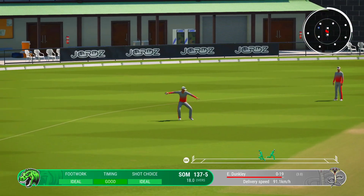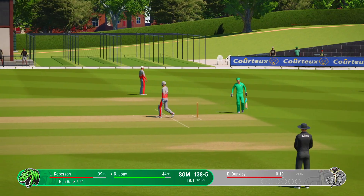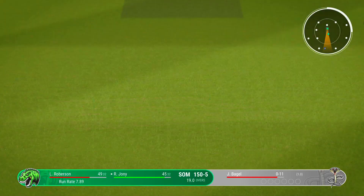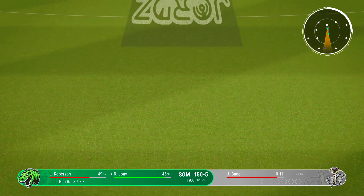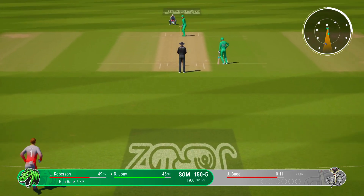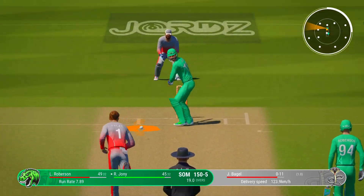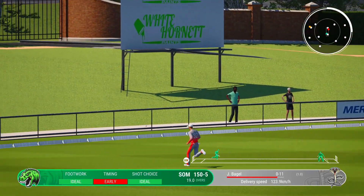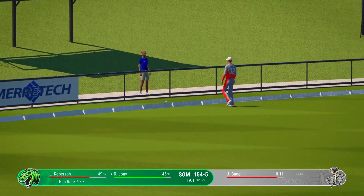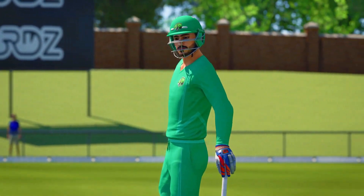Couldn't get it through the field. Plenty of wickets in hand going into the final over — may as well go for broke. They picked the slower ball right away. Wasn't a bad delivery, but dispatched to the boundary with ease.